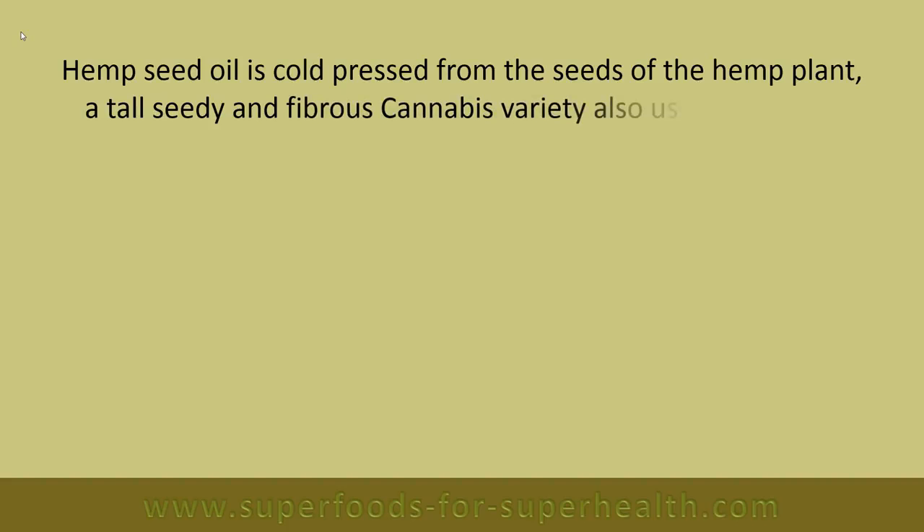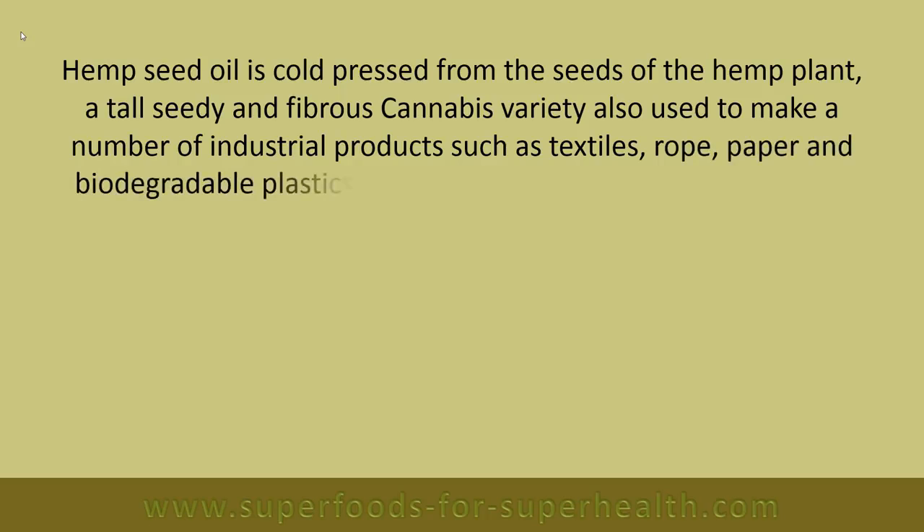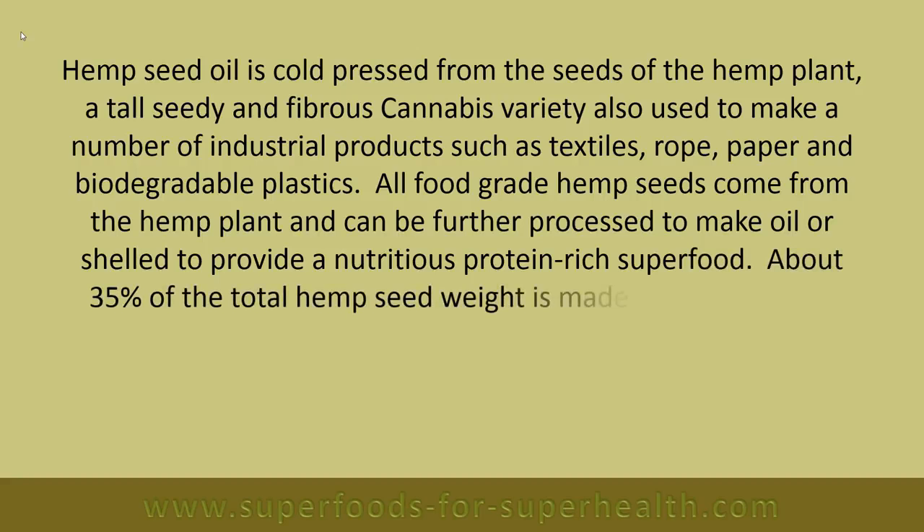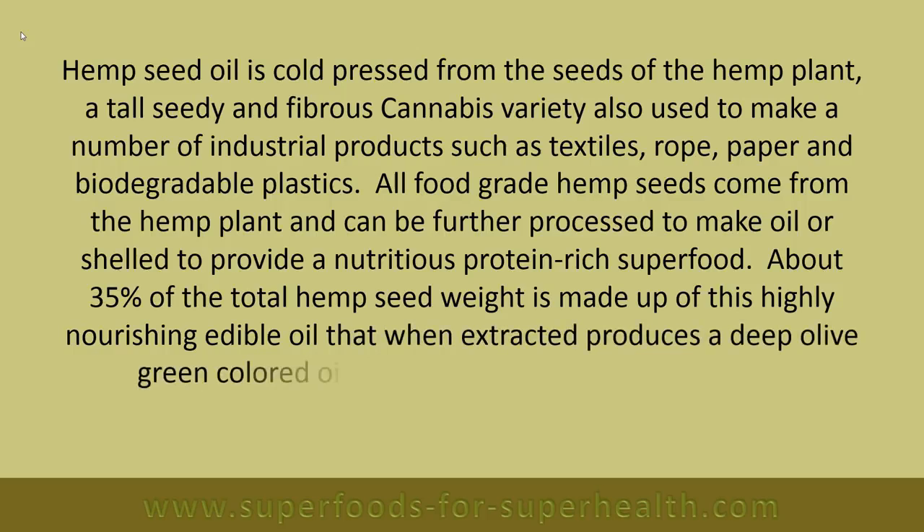Hemp seed oil is cold pressed from the seeds of the hemp plant, a tall, seedy, and fibrous cannabis variety also used to make industrial products such as textiles, rope, paper, and biodegradable plastics. Hemp seeds can be further processed to make oil or shelled to provide a nutritious, protein-rich superfood. About 35 percent of the total hemp seed weight is made up of this highly nourishing edible oil.